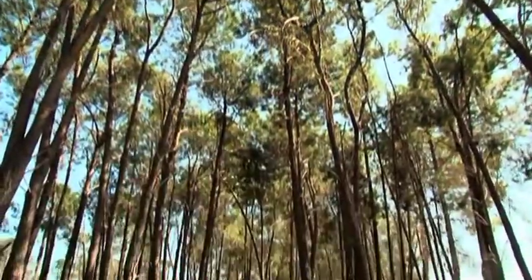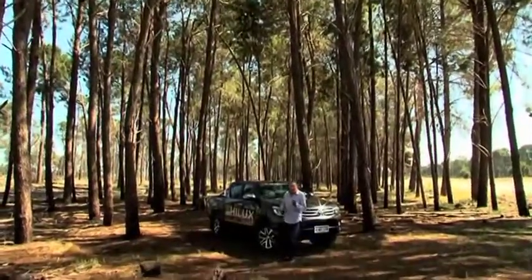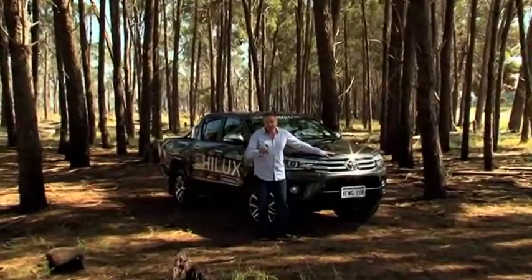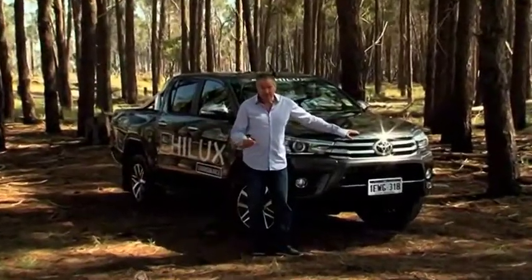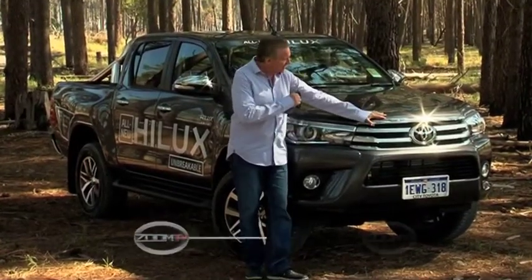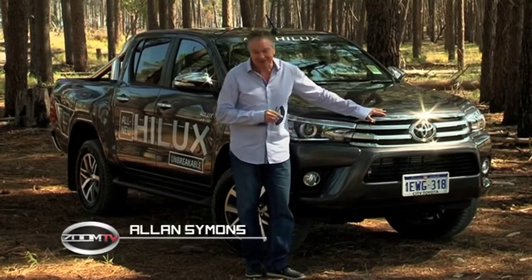With over six years in the making, a $1 billion spend on R&D, over a million kilometers traveled globally, a new engine, greater towing capacity and a raft of accessories — this is the all-new 2015 Toyota Hilux.